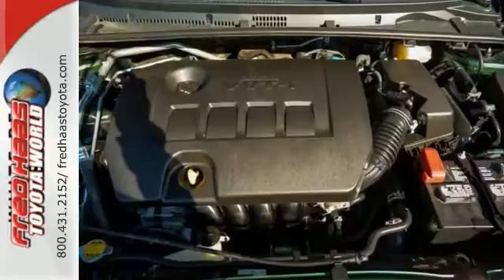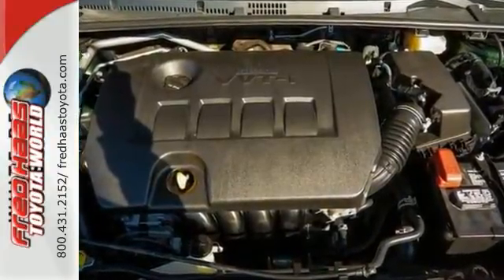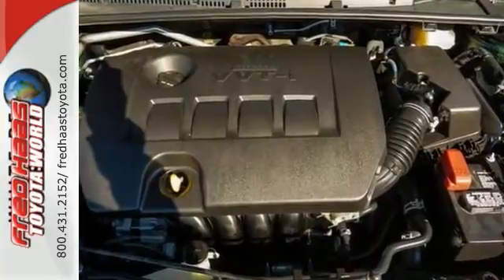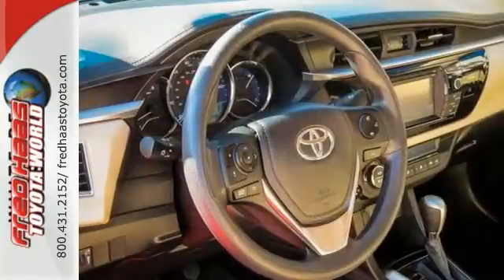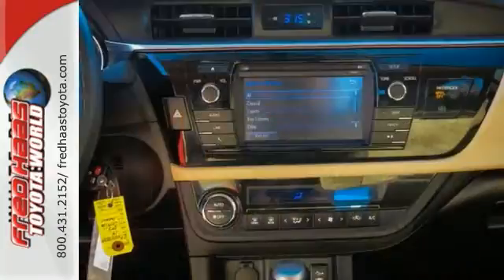Open your doors easily with the included keyless entry system, and the tinted windows not only provide you with added privacy, but they work to keep your car cooler during the hot summer days and protect the interior.